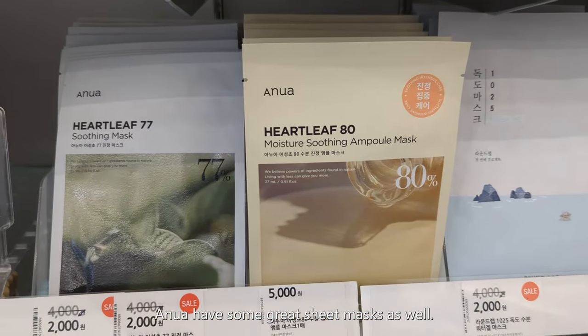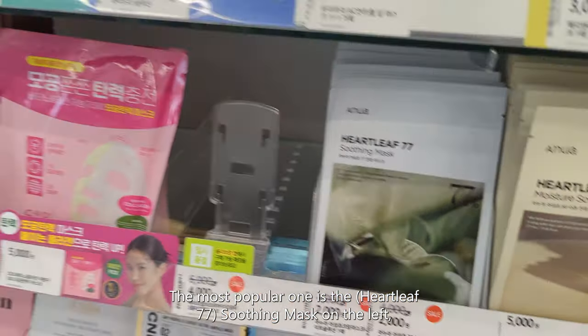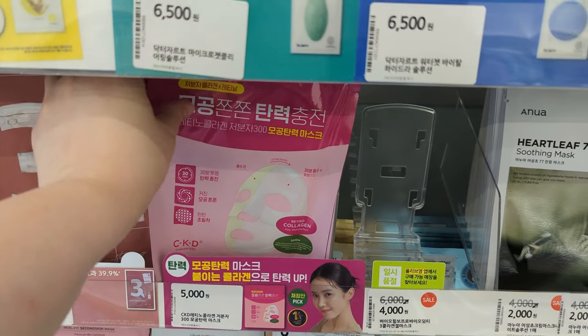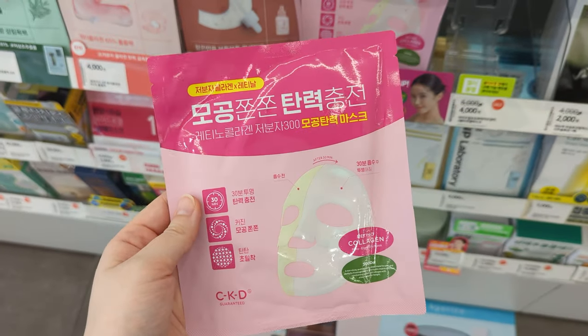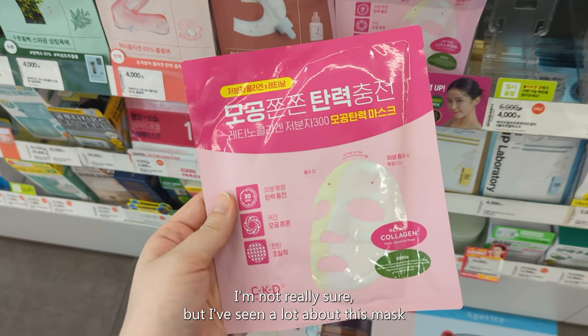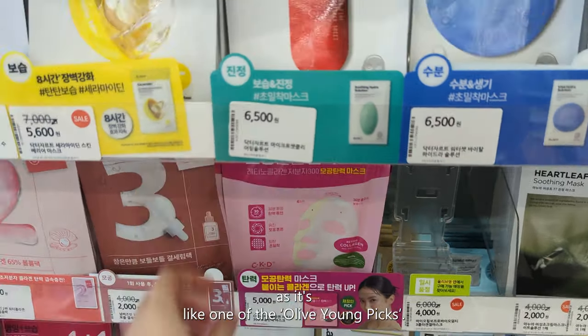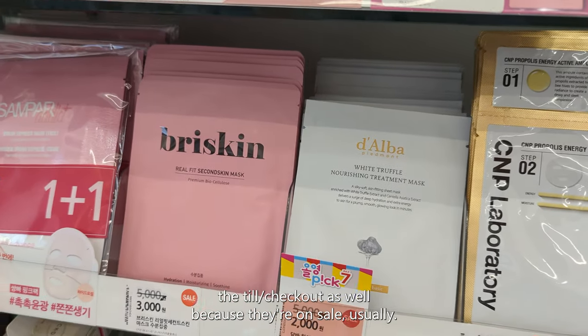Anewa have some great sheet masks as well — the most popular one is the soothing mask on the left, whereas some of them are a bit newer. This is the CKD mask — I think that's what it's called — I've seen a lot about this mask as it's like one of the Olive Young picks; they always have them near the till and they're usually on sale.